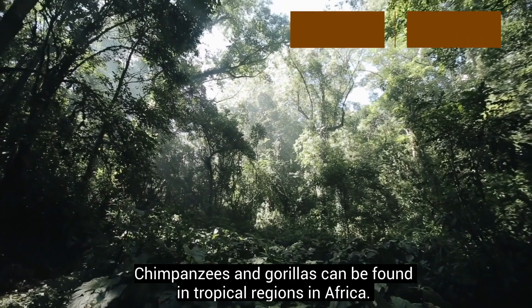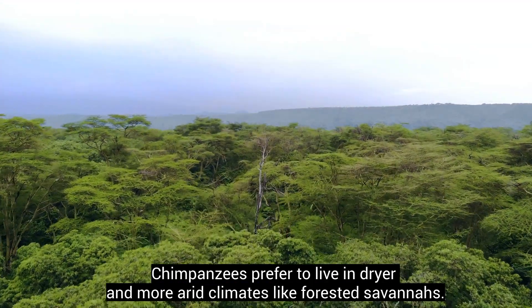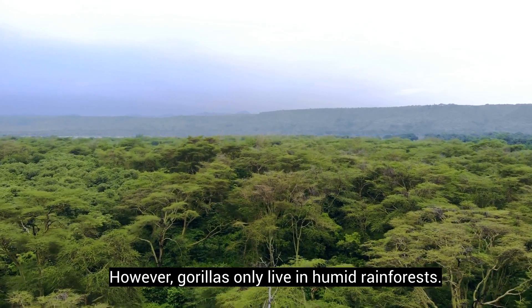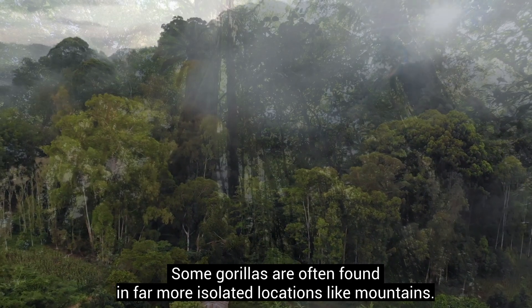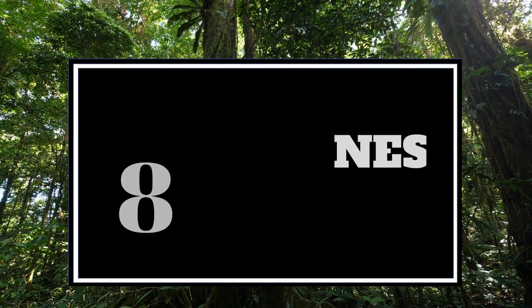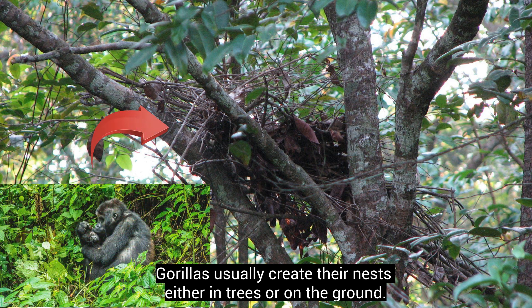Chimpanzees and gorillas can be found in tropical regions in Africa. They typically live in areas with plenty of forest and trees. Chimpanzees prefer to live in drier and more arid climates like forested savannas. However, gorillas only live in humid rainforests, and some gorillas are often found in far more isolated locations like mountains. Chimpanzees and gorillas do not live in the same or a close area due to their territorial natures. Chimpanzees prefer to build their nests and stay more in trees rather than on the ground, while gorillas usually create their nests either in trees or on the ground.